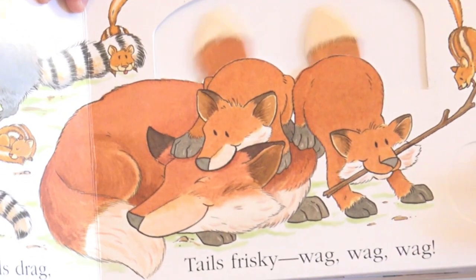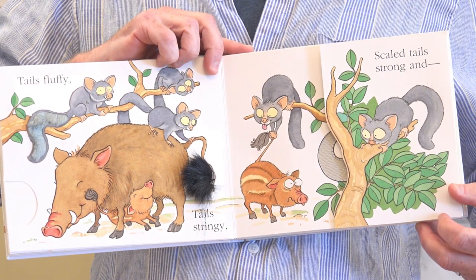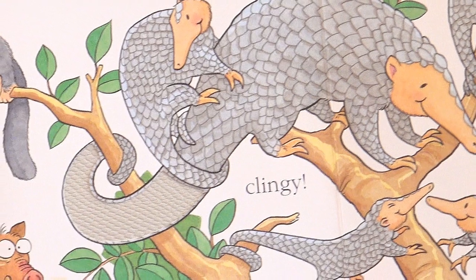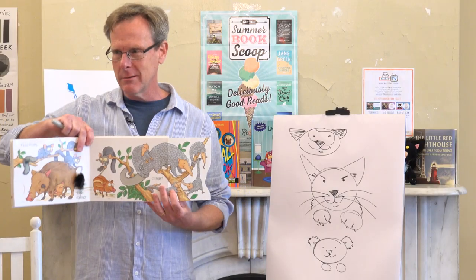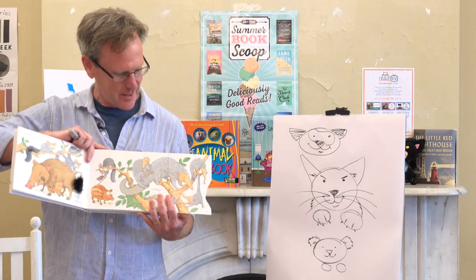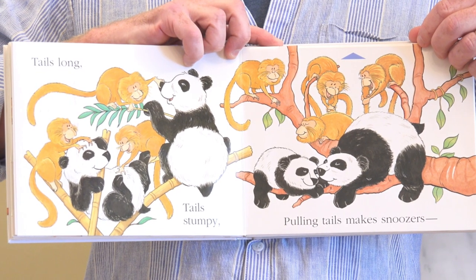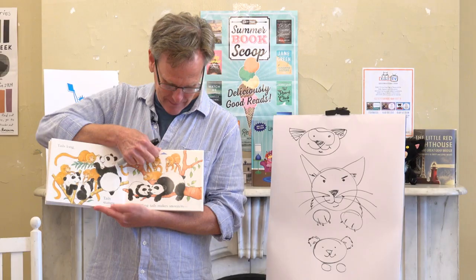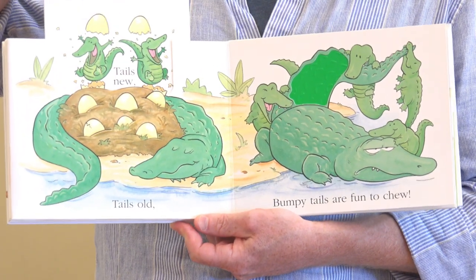Tails fluffy, tails stringy, scaled tail strong and clingy. So that's the pangolin — it's like an arboreal armadillo, it has a big long tongue, so it's sort of like an anteater crossed with an armadillo. Tails long, tails stumpy, pulling tails make snoozers grumpy. Tails old, tails new — because they're hatching, right, so they're new.